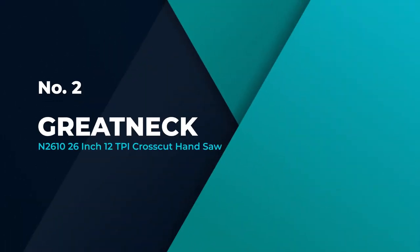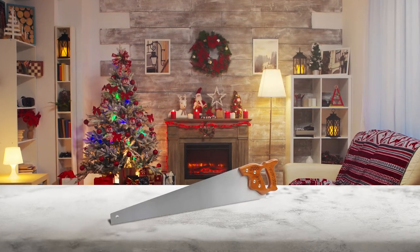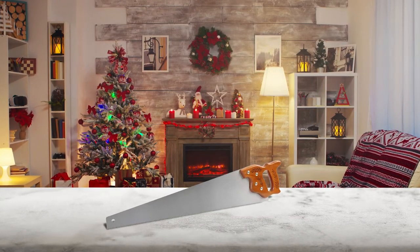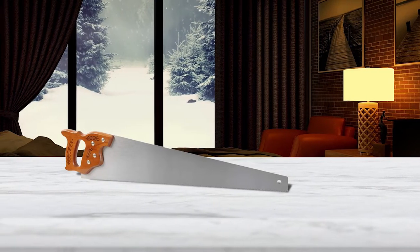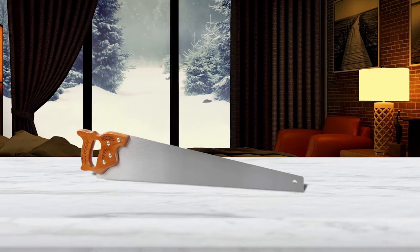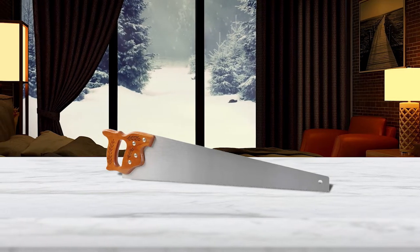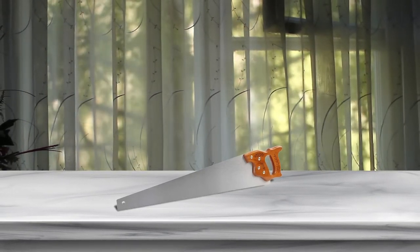Number 2: Great Neck N2610 26-inch 12TPI Cross-Cut Hand Saw. If you need a heavy-duty tool that will cut through anything, the Great Neck N2610 is a lightweight yet durable 26-inch handsaw made from high carbon steel and waterproof hardwood. At 12TPI, it's aggressive and sturdy enough to tackle any job. It has a curved handle that will fit multiple hand sizes, and the curved grip has a natural feel. The set of the saw — the distance that the sawtooth is bent away from the saw blade — makes your cut slightly wider than the blade itself, which is important to keep your saw from getting bound up while cutting.